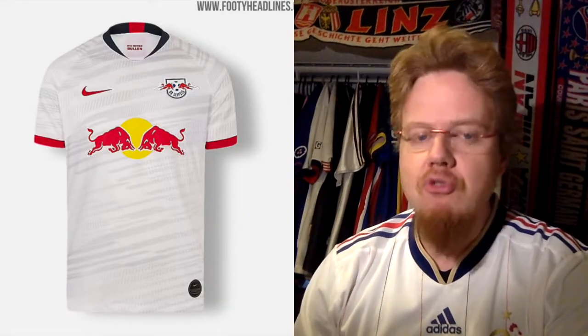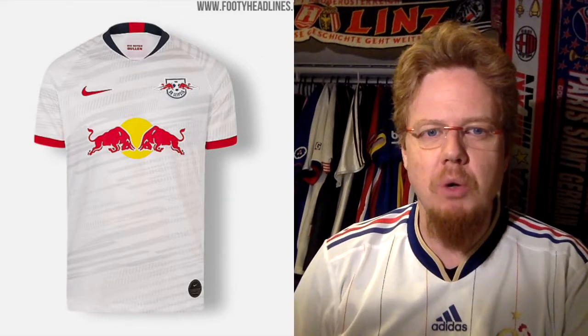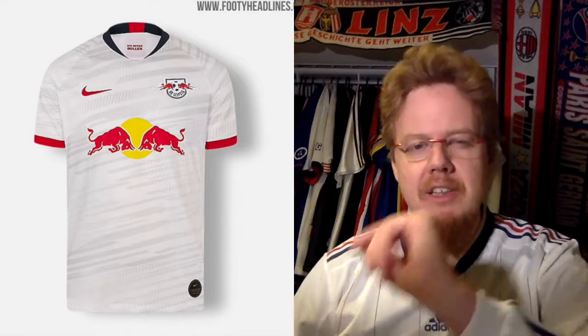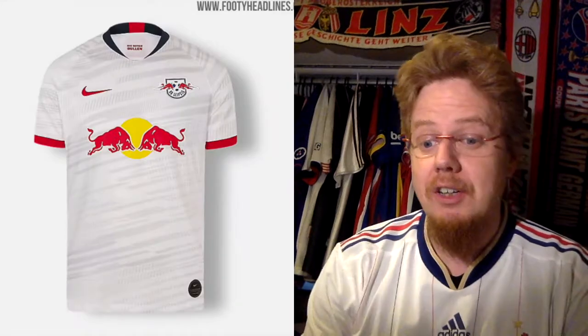As for the away jersey for Leipzig, I don't know exactly what they'll use for a light jersey. I think they might wear the Bundesliga home jerseys appropriately adjusted, as shown here from the Bundesliga jersey review. It leaves me wanting — I don't like the navy collar paired with the white sleeve; with the red there's just something off. The bands on there are average, nothing special. If it had a red collar I'd probably like it more. Five stars for that one.